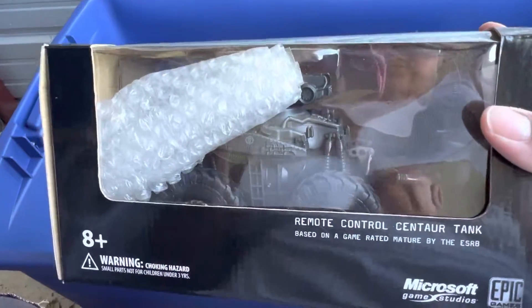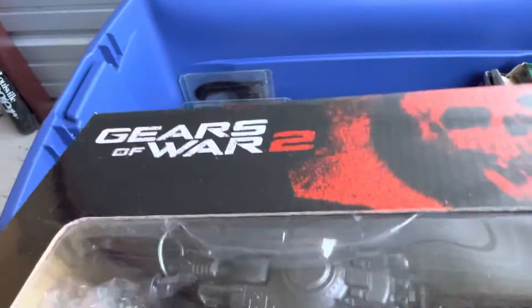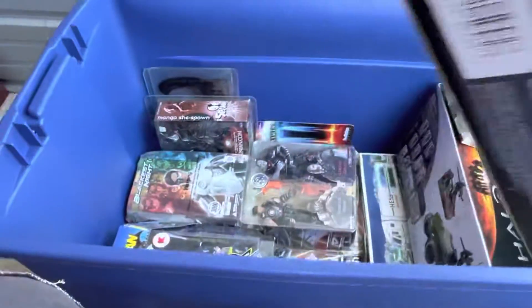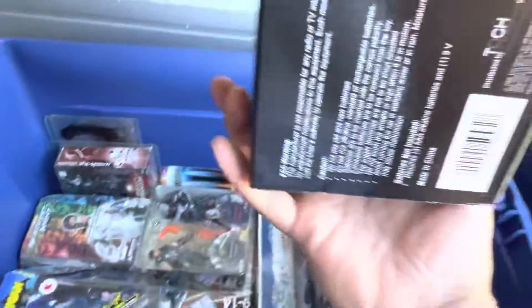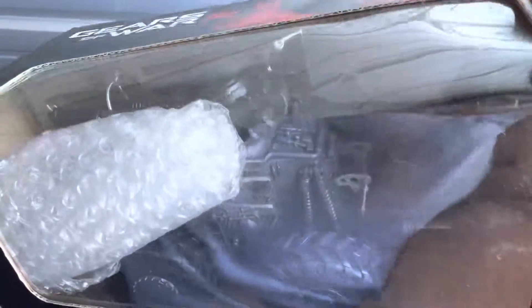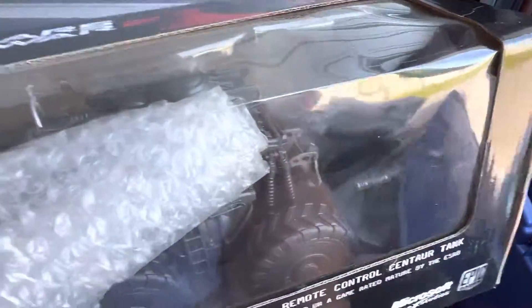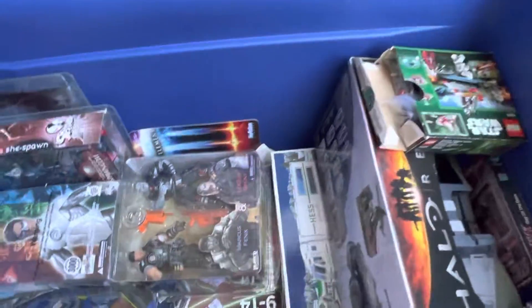Here's a rarity - Gears of War 2 pre-order exclusive remote-controlled Centaur Tank. The Centaur Tank - the remote was never used, keeping it sealed. Tank looks really good.